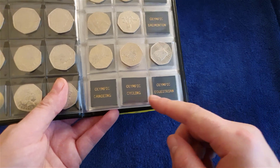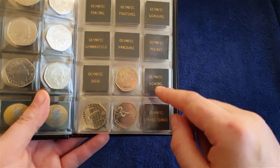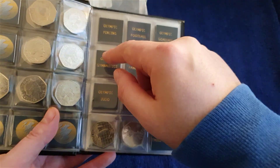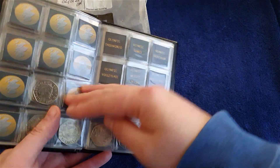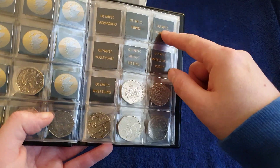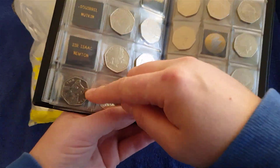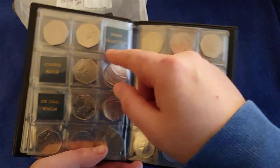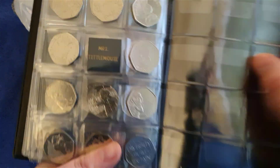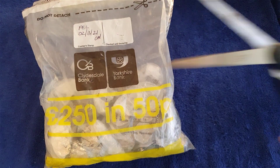Olympic coins still needed: aquatics, badminton, equestrian, cycling, canoeing, table tennis, rowing, hockey, goalball, football, handball, judo, gymnastics, fencing, taekwondo, volleyball, wrestling, weightlifting, tennis, triathlon, wheelchair rugby. Also still need Sir Isaac Newton, Squirrel Nutkin, Jemima Puddle-Duck, and Mrs Tittlemouse.